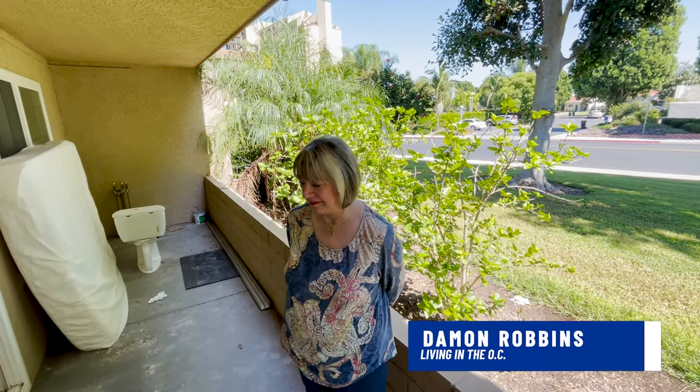Hey everyone, it's Damon with Living in the OC. We're still making progress down here in Laguna. Say hi mom. Hi everybody.